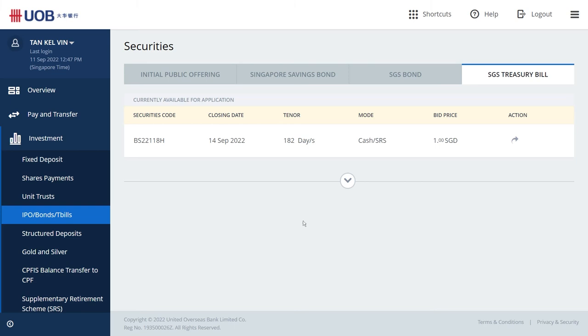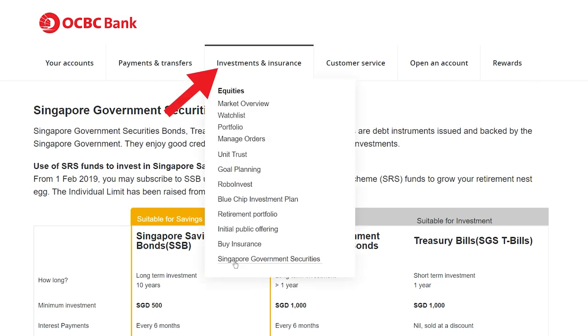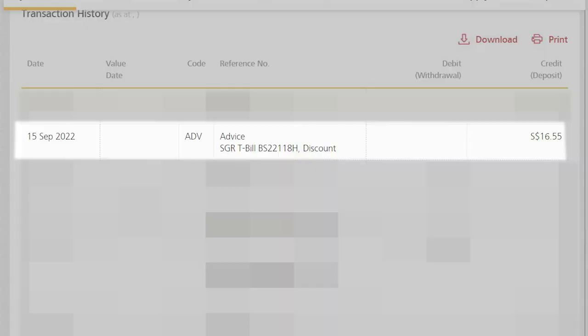If you are using UOB, it's also super easy. On the left side, go to Investment, click IPO, Bonds, T-bill. Choose SGS bond or T-bill depending on which you want to apply, click Transact, then fill in your info. For OCBC, go to Investment and Insurance, click Singapore Government Securities, then choose either SGS bonds or T-bill and fill in the info as per normal. After applying, to check whether you are successful, for T-bill after the market closes, you will receive a discount refund back to your bank account. Then a few days later, you will be able to see the result via your CDP account.